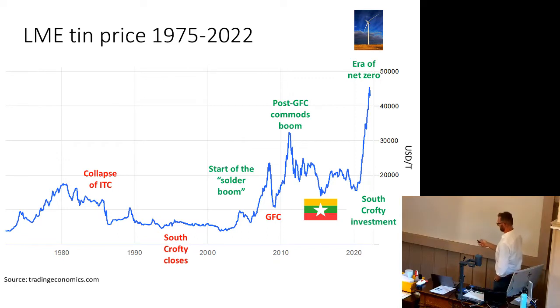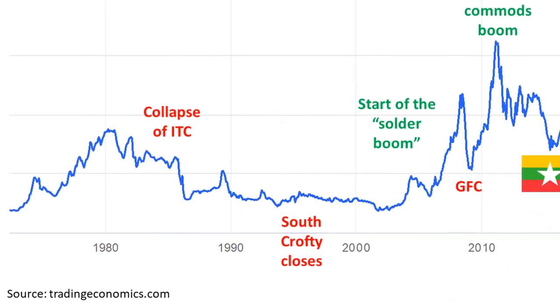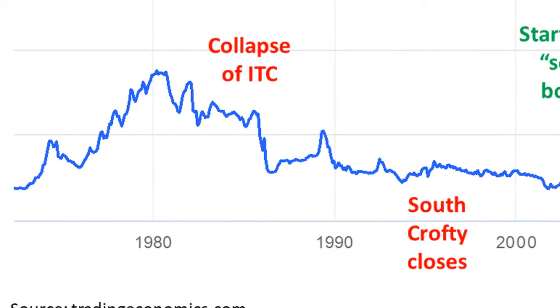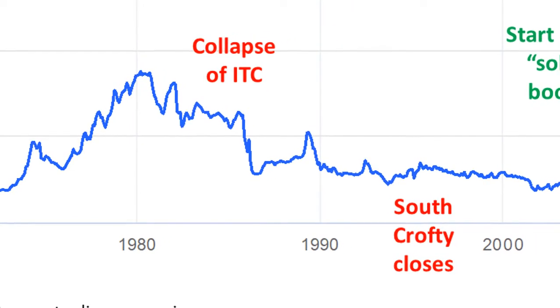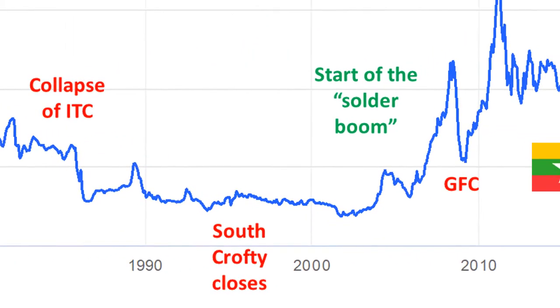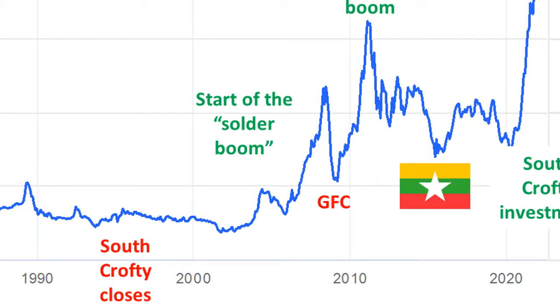In general, you can assign ups and downs in commodity prices to things that have happened. In the mid-80s and 1986, the International Tin Council collapsed — that was a cartel — which ended an artificially high tin price, so the tin price crashed considerably. This really was the death of mining in Cornwall. The last mine in Cornwall, South Crofty, closed in 1998. Tin spluttered along as an unloved metal until the early 2000s, when lead in solder was deemed toxic and tin was developed as the substitute.